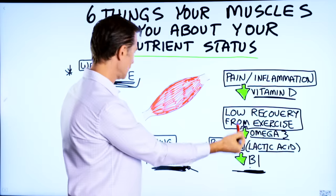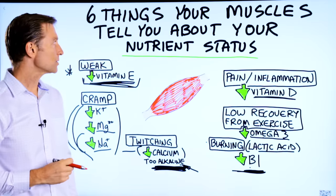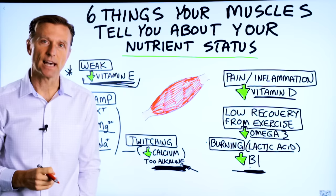So those are the six things that your muscles can tell you about your nutrient status.